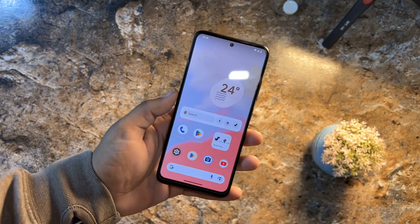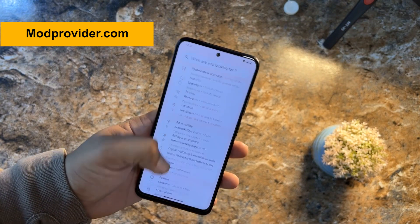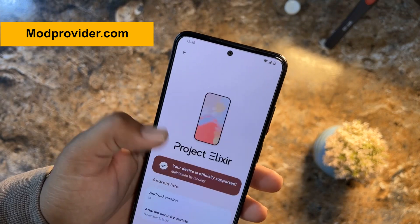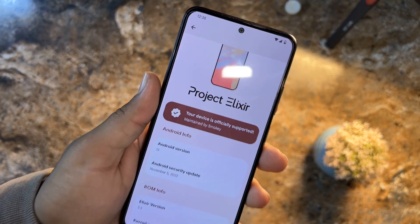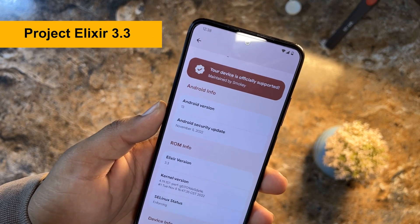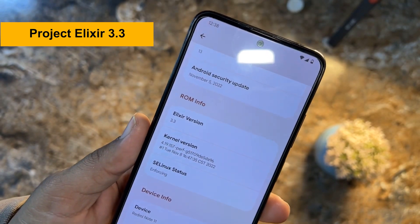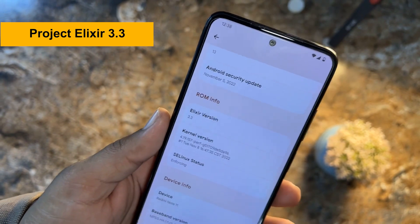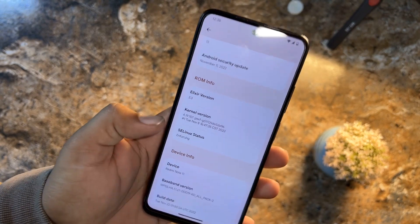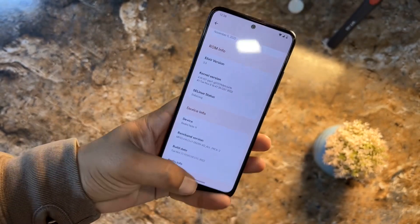Hey guys, welcome back to another video. I am Fahad from themodprovider.com and today I am back with another amazing custom ROM for our Android devices. This one is Project Elixir 3.3, which is based on Android 13. Its security patch is the latest, November 5, 2022. The Elixir version is 3.3 and you can check the kernel version and SE Linux status, which is enforcing.